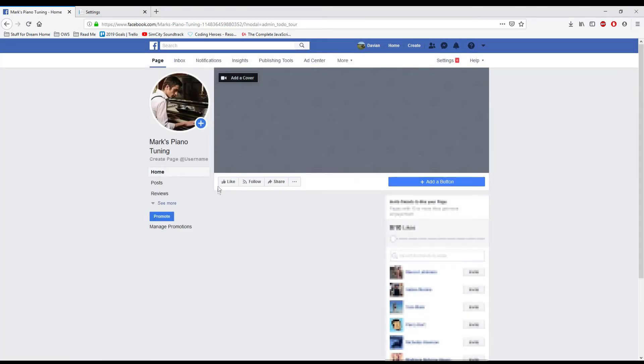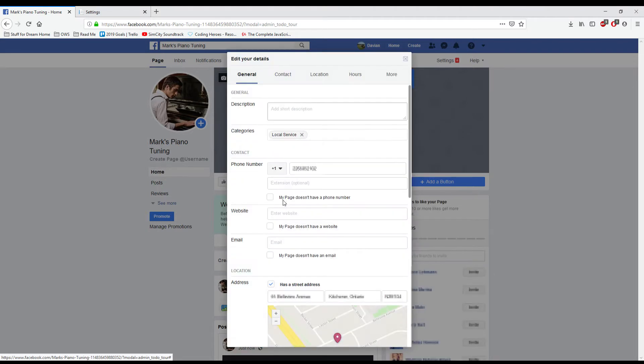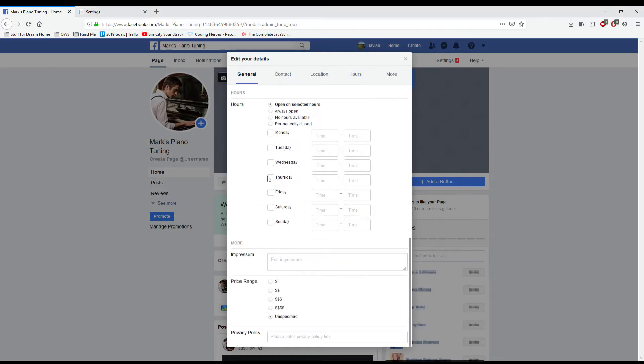Now you'll be able to see your business page. But before you go and share it, there's one more thing you have to do. Click the ellipsis button and click Page Info to edit your page information. This is where you can describe your business, the hours that you work, phone number, contact information, etc.